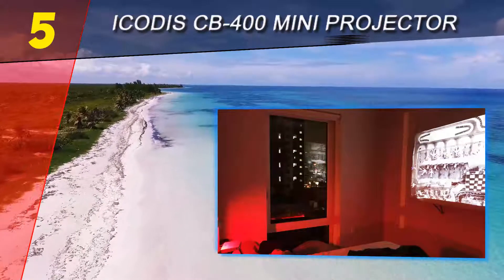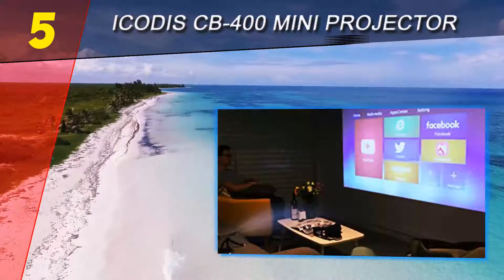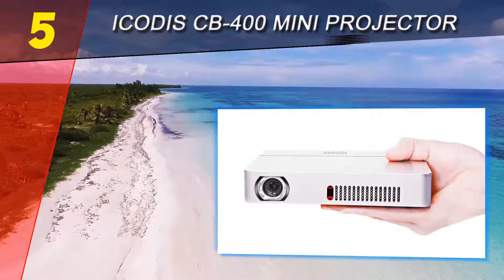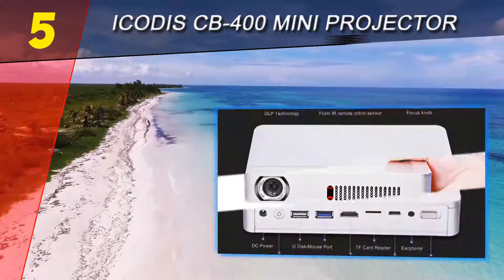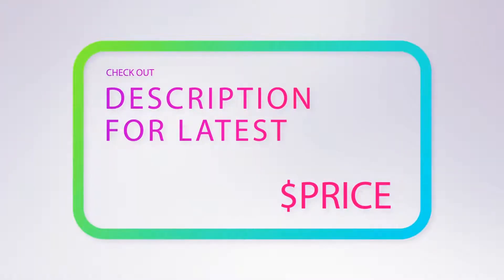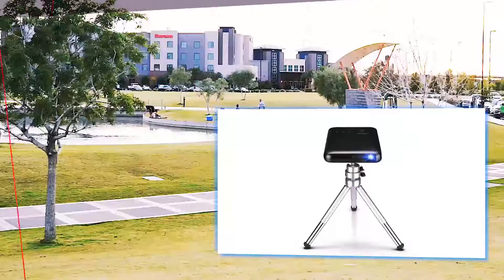If you wish to take your home theater experience to the next level, sometimes you can experience menu lag, but other than that there are no issues with this model. It's a great projector for the money and therefore highly recommended. For more information and pricing, check out the product links in the description underneath the video.